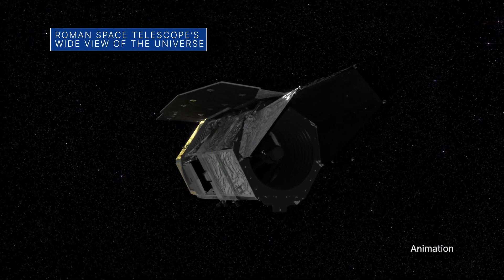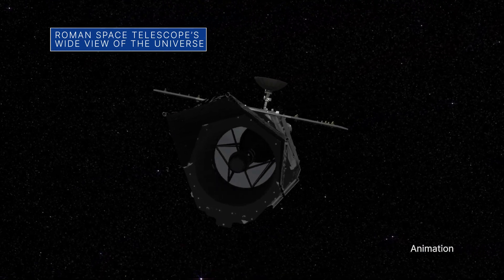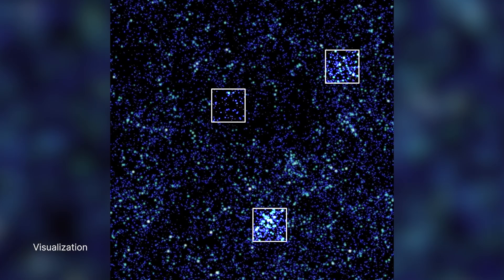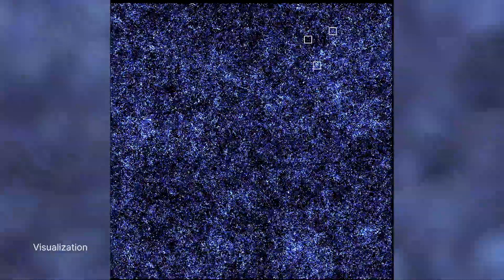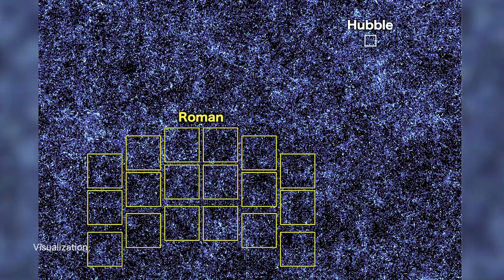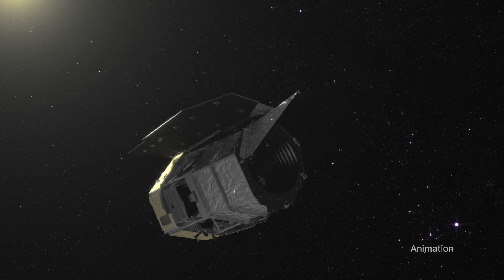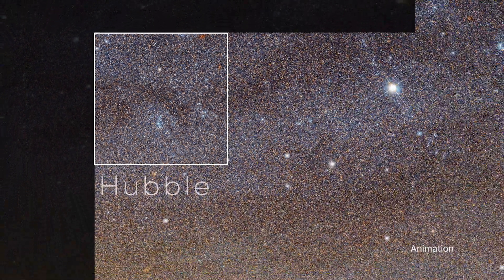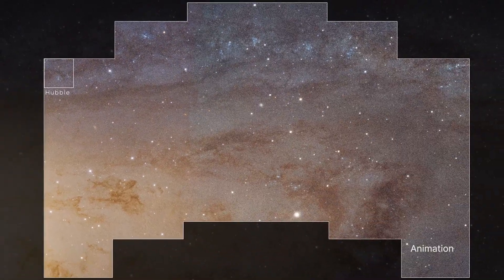A new simulation shows how our Nancy Grace Roman Space Telescope's wide field of view will help unveil the universe. The simulation compares several regions of the image depicting the Hubble Space Telescope's field of view, with the full zoomed-out image, which represents how much more Roman is capable of surveying. The Roman Space Telescope is targeted for launch by May 2027.